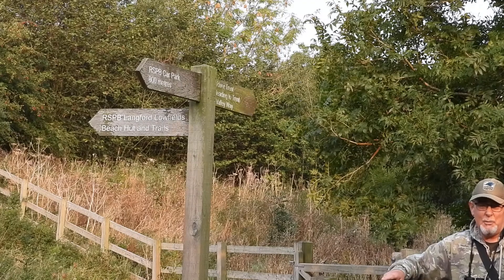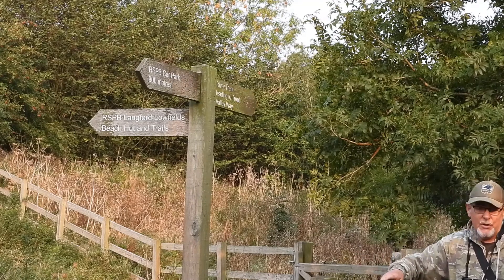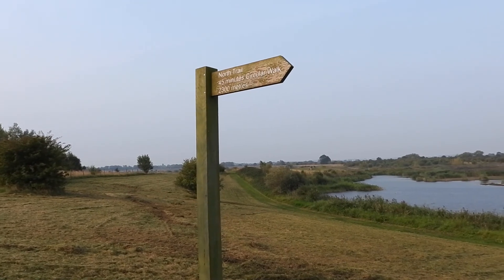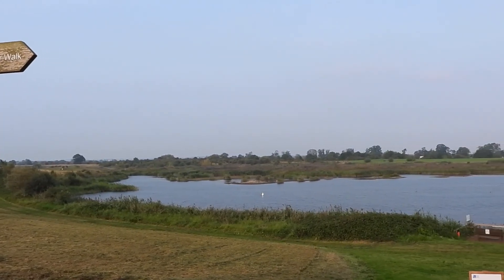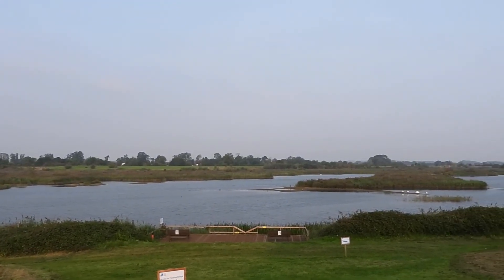Once you get to the end of the trackway, which is about 800 metres from the car park, you'll come to this sign which points onto the reserve and also leading onto the River Trent and the Valleyway walking trail. On entry into the reserve there are a number of trails, but due to Covid they're operating a one way system at the moment, which is off to the right. Weather today is not too bad — slight breeze, dry, little bit overcast but really pretty perfect for photography.